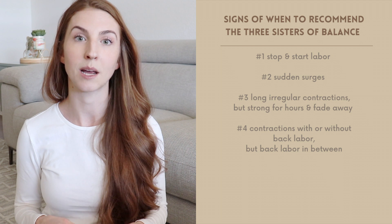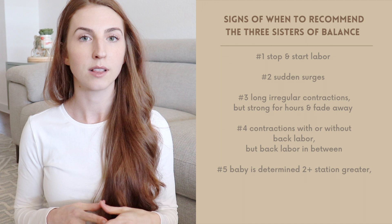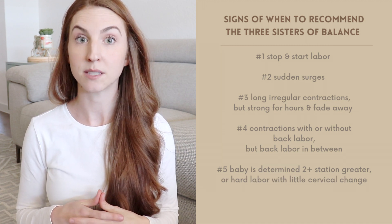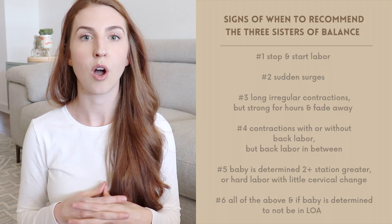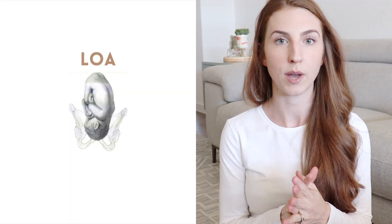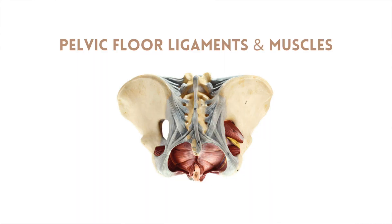Number five, if an internal exam seems to reveal that the baby is still high within the pelvis, and also little to no cervical dilation and effacement with really long, hard contractions that seem to resemble even transition. But don't rely solely on cervical dilation, because mom can be at 10 centimeters and baby still be high in the pelvis. All of these, along with if the baby has been determined to not be in the LOA or OA position, can be a sign that baby is not yet engaged or even stuck on the pelvic brim, or just mom needing a little more room in the lower uterine segment.